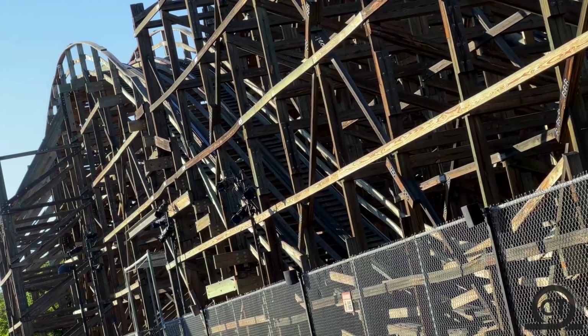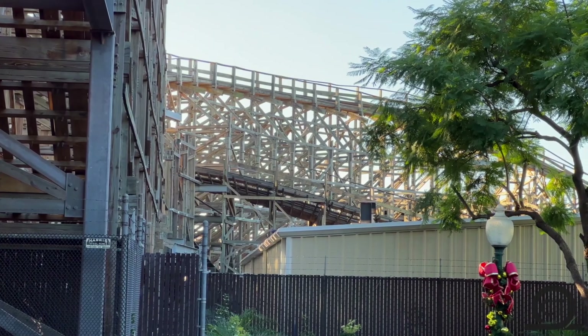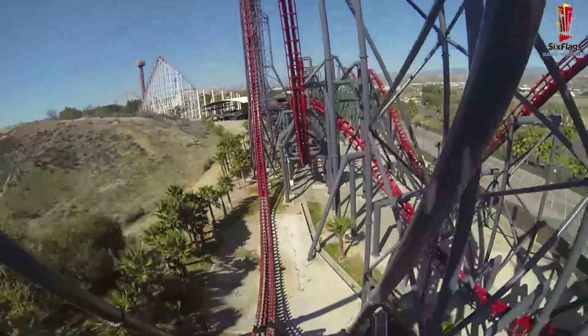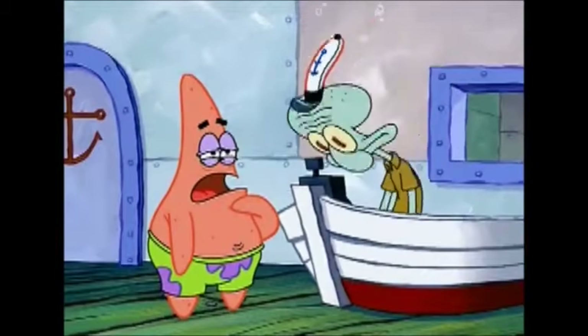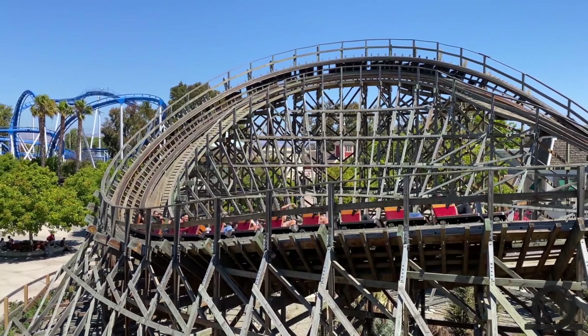So Ghost Rider has better theming. It however lacks in operations. Both Ghost Rider and Goldstriker use GCI Timberliners, which are very comfortable train designs. On the other hand, Ghost Rider has some of the worst operations in the world — I'm talking Six Flags X2 level operations, it's that bad. Ghost Rider can be hit or miss. I came on an absolutely dead day and they were still running two trains, so I was quite happy.